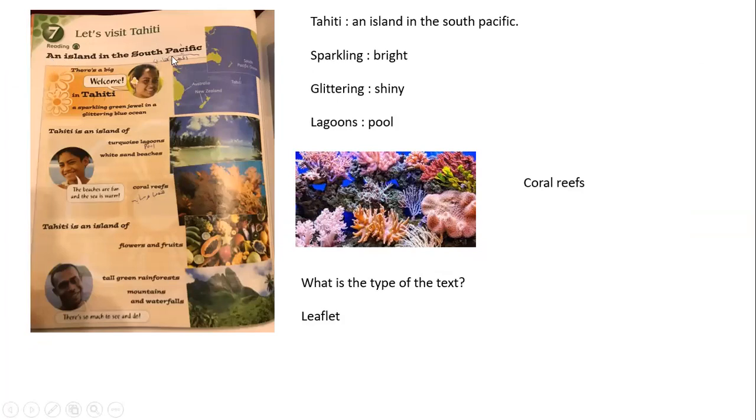There is a big welcome in Tahiti. Here in Tahiti, there is a sparkling green jewel in a glittering blue ocean. 'Sparkling' means the same as 'bright.' So this island shines like a bright green jewel — look at the picture. And 'glittering' means the same as 'shiny,' okay, in a blue ocean.